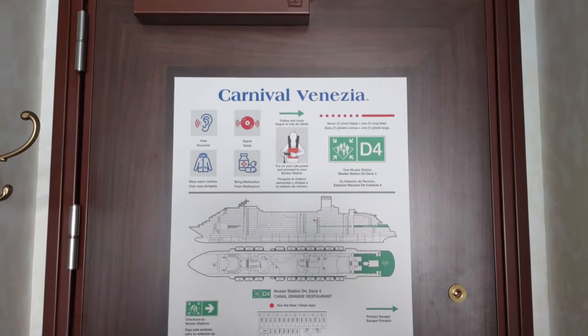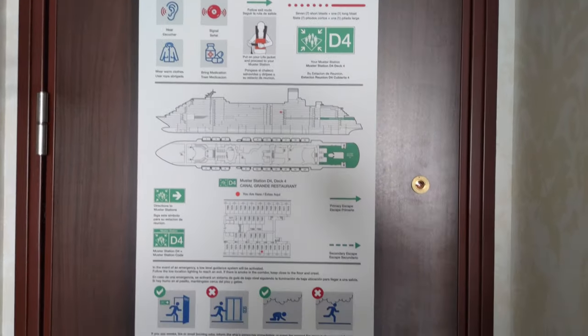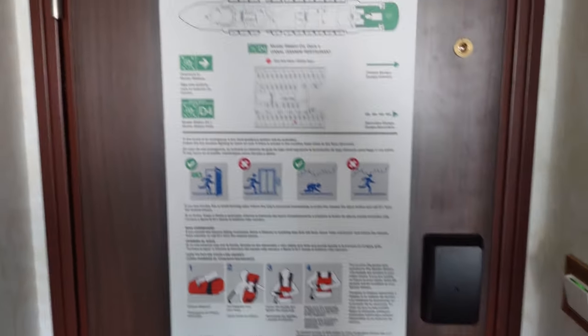Welcome to cabin 7402 on the Carnival Venezia — I'm probably saying that wrong. Here is our cabin tour of this balcony cabin. So let's take a look.